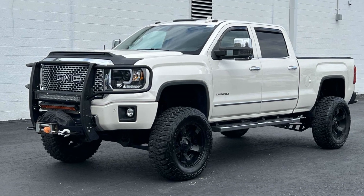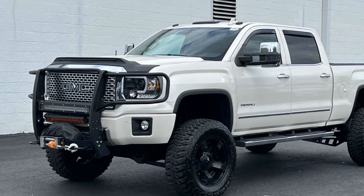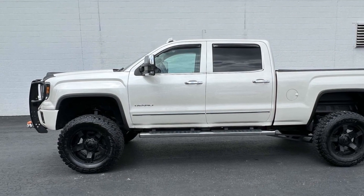2015 GMC Sierra 1500. This pickup truck offers two full rows of seating for premium comfort. If you're looking for extras, look no further than these built-in features.